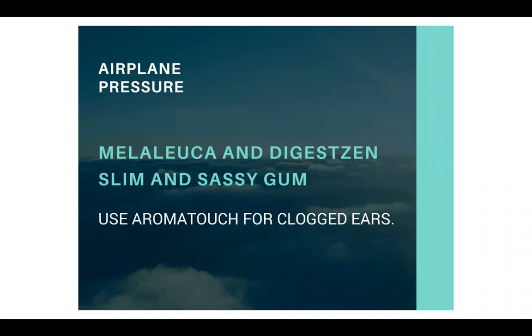They recommend using AromaTouch for clogged ears. Just keep in mind you're not ever going to put any oils actually in your ears — you would put this behind your ears.